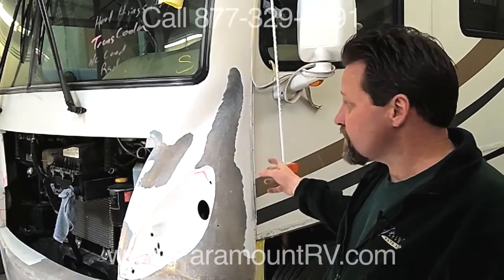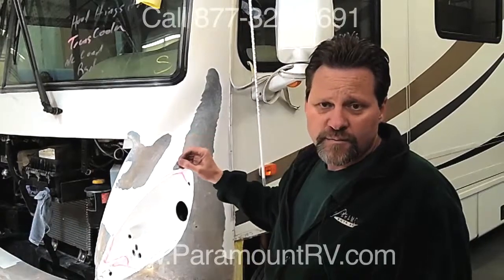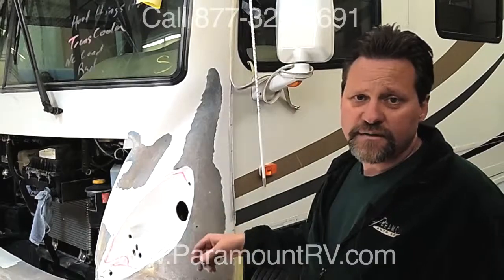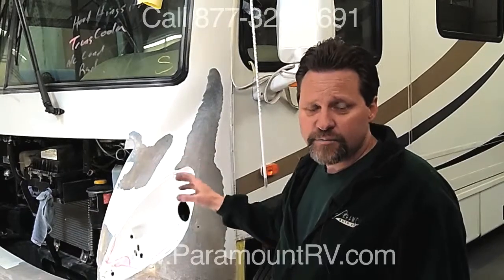This is just some of the work and capabilities that we do. We do fiberglass work, aluminum work, painting, gel coating, RV restoration work, and fabrication work — anything that would bring the restoration of the RV back into play.